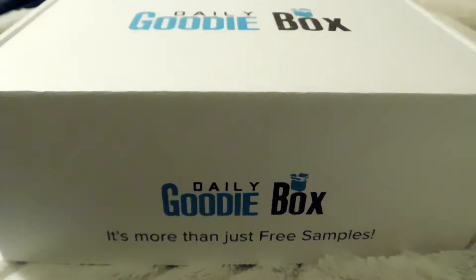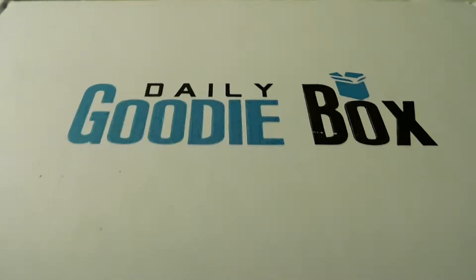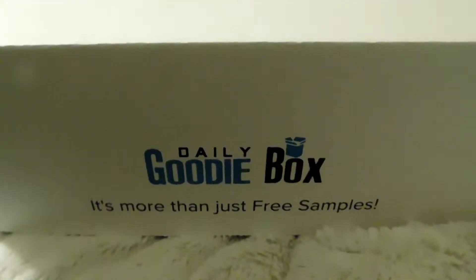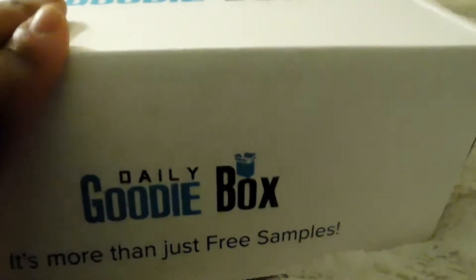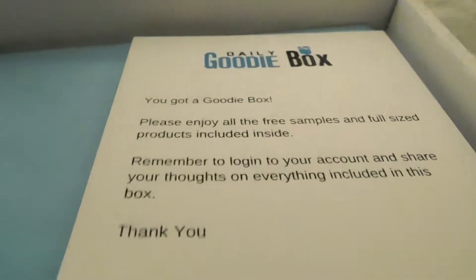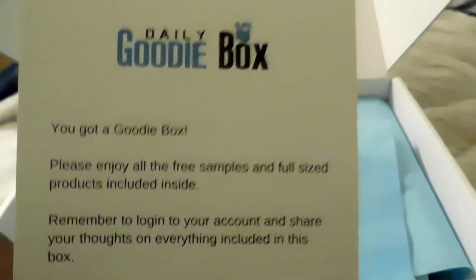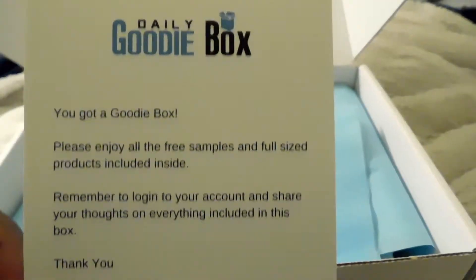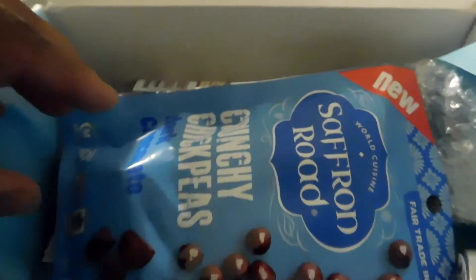Welcome back to my channel! Today I have another Daily Goodie Box for you guys. Everything I'm showing you on the screen will be listed down below in the description box, as well as the website and how to get a Daily Goodie Box for yourself. I pre-recorded this video and I'm just voicing over now, so I've actually had a chance to try some of these things.